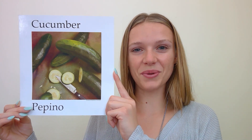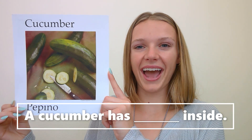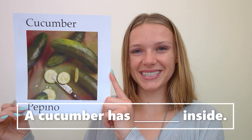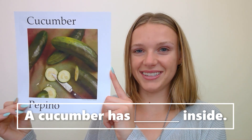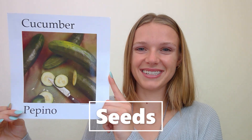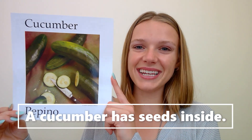Are you ready for the next one? A cucumber has blank inside. A cucumber has blank inside. Seeds! Great job. A cucumber has seeds inside.